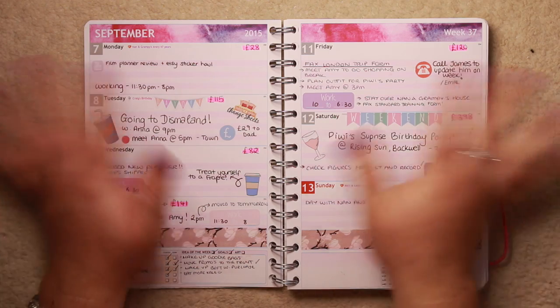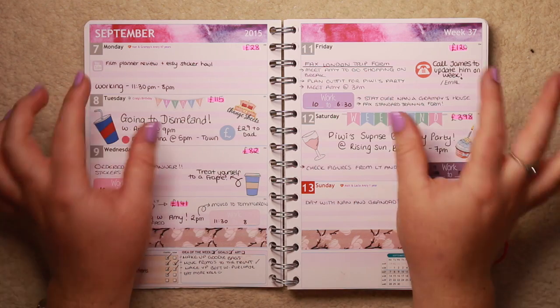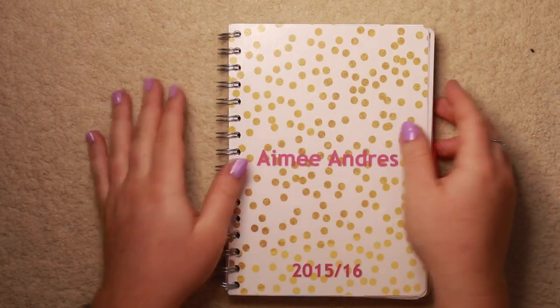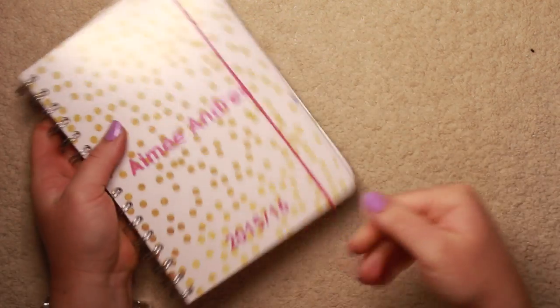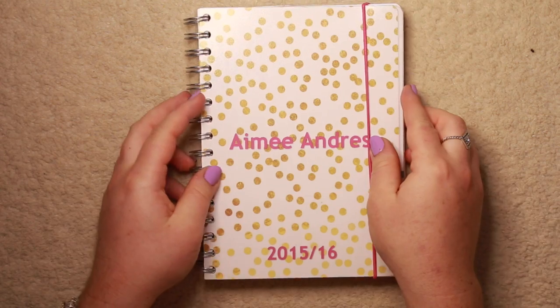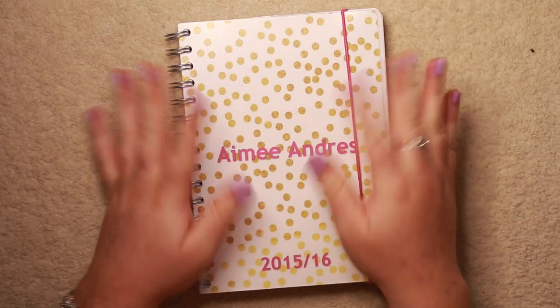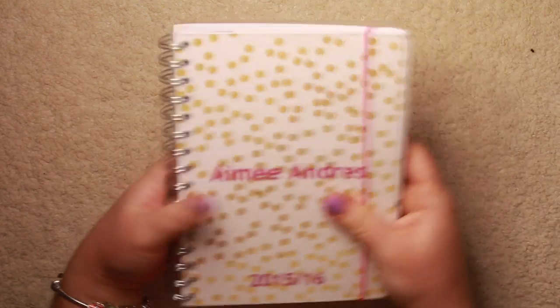But I just found it too difficult. So I thought, right, I need one with actual vertical boxes. So that's what I ended up doing. That's why this one has now become my work planner - so this is the one I take with me to work every day. It's got all of my figures and things in it for work, and it's worked out quite well for me, actually.